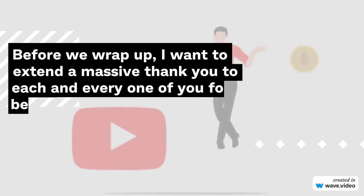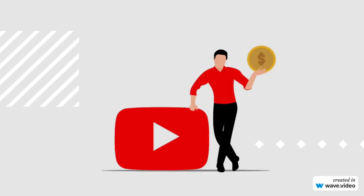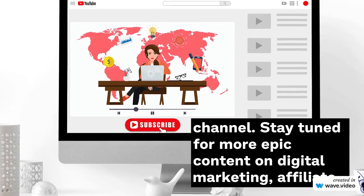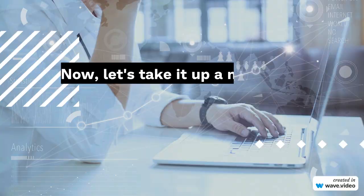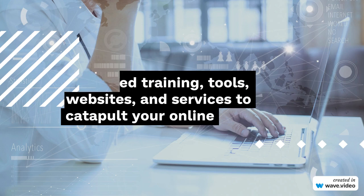Before we wrap up, I want to extend a massive thank you to each and every one of you for being a part of this incredible community. Your support means the world to me. If you found value in this video, show some love by hitting that like button and subscribing to our channel. Stay tuned for more epic content on digital marketing, affiliate marketing, and all things online business. Let's keep crushing it together. In the description below this video, you'll find a treasure trove of advanced training, tools, websites, and services to catapult your online business and affiliate marketing endeavors to new heights.